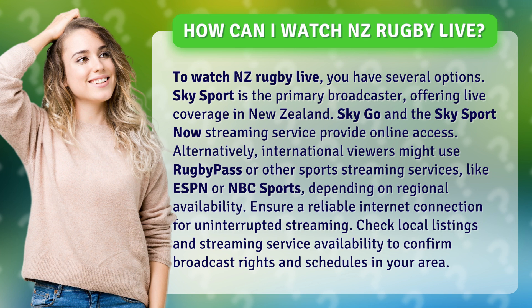Alternatively, international viewers might use Rugby Pass or other sports streaming services like ESPN or NBC Sports, depending on regional availability. Ensure a reliable internet connection for uninterrupted streaming. Check local listings and streaming service availability to confirm broadcast rights and schedules in your area.